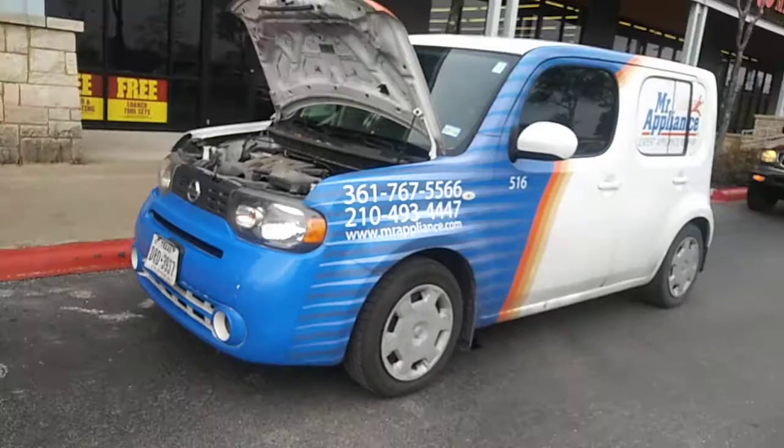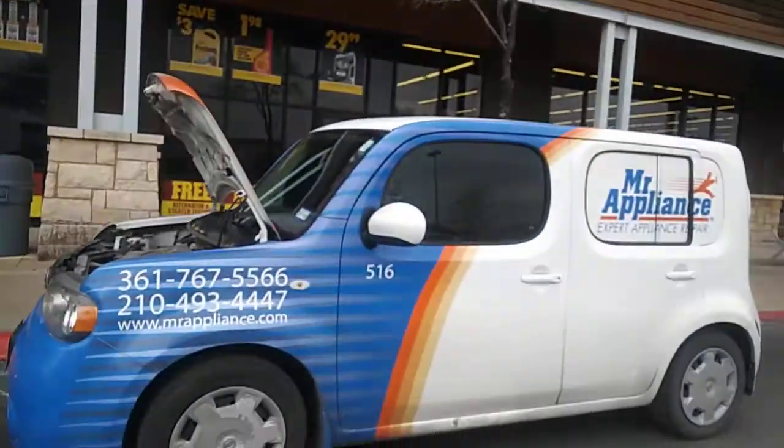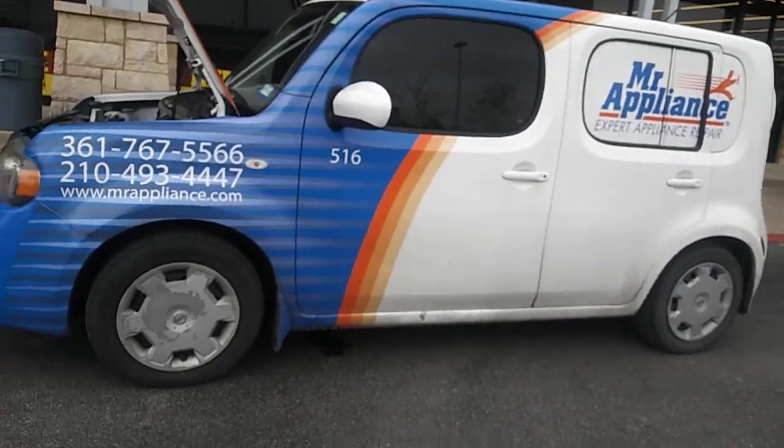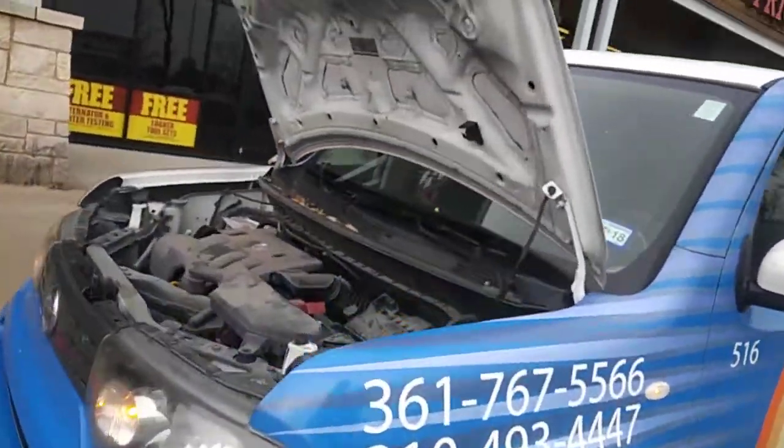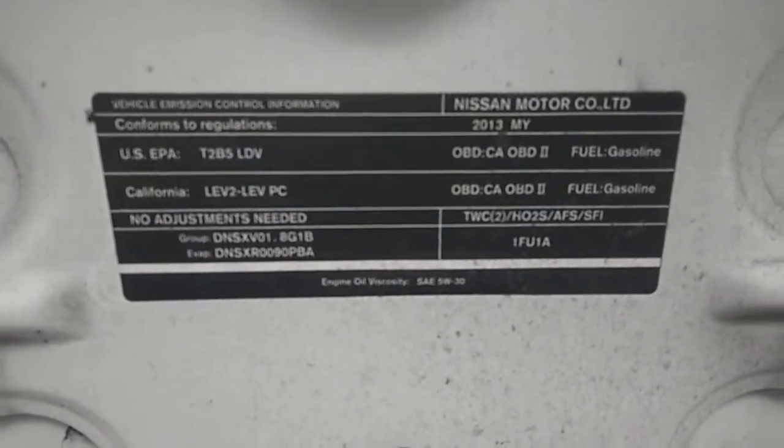We're stranded here at Vance Auto Parts. Lucky for us we barely made it. We're with Mr. Appliance — this is Best Fleet Service here in beautiful San Antonio. Today's quick tip is brought to you by Autotech 210. We are in a 2013 Nissan Cube.